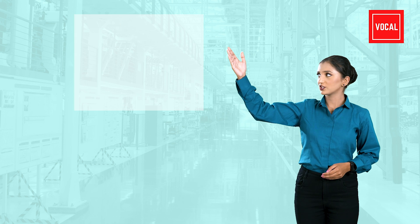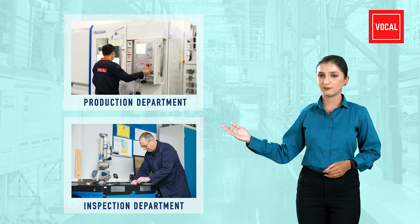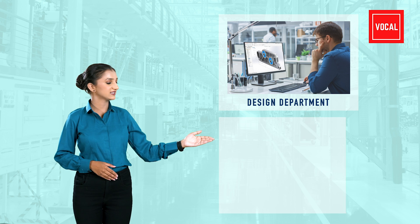In your industry, you might face challenges from any department such as production department, inspection department, design department, assembly department, and much more.